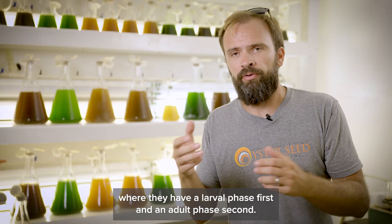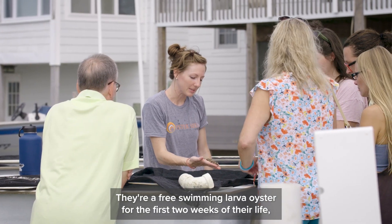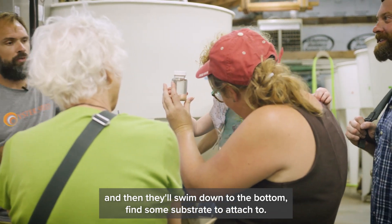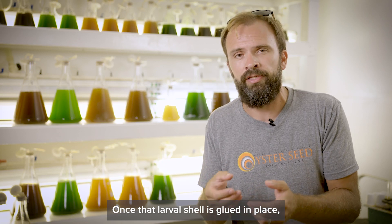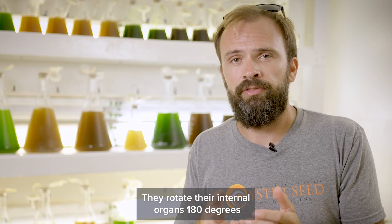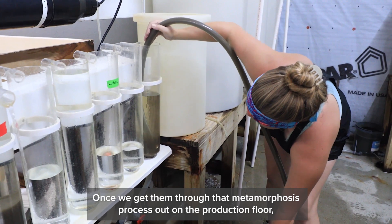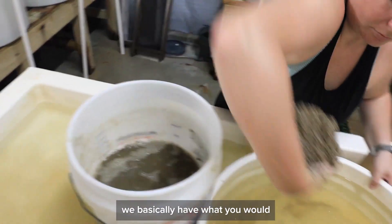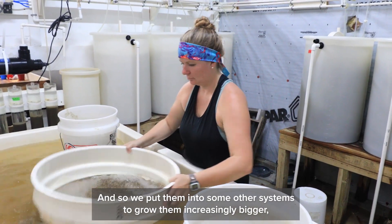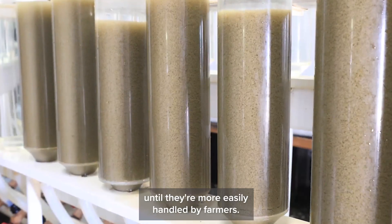Oysters have a two-part life cycle where they have a larval phase first and an adult phase second. They're a free-swimming larval oyster for the first two weeks of their life and then they'll swim down to the bottom and find some substrate to attach to. Once that larval shell is glued in place, they go through metamorphosis where they lose the ability to swim, rotate their internal organs 180 degrees, and really maximize the size of the gill. Once we get them through that metamorphosis process on the production floor, we basically have what you would normally think of as an oyster — they're just really small — and so we put them into other systems to grow them increasingly bigger until they're more easily handled by farmers.